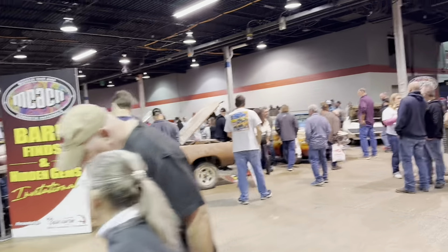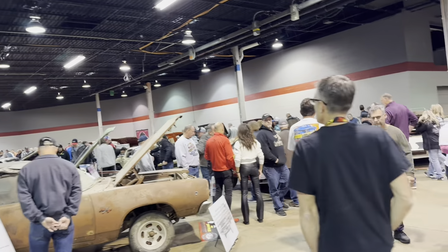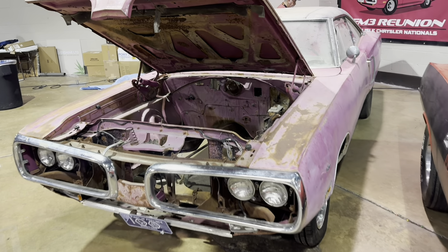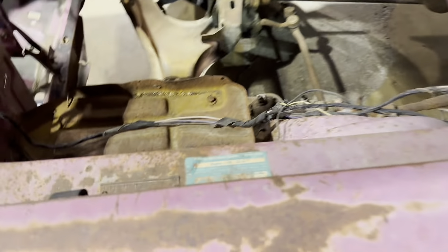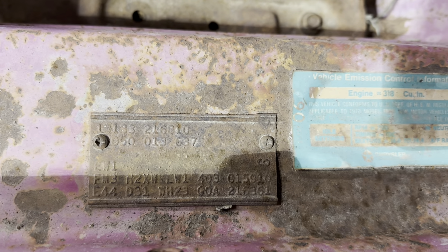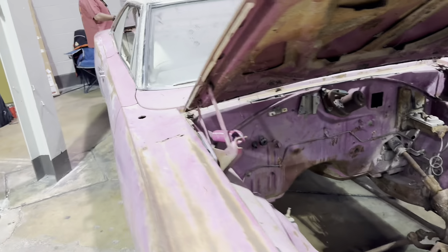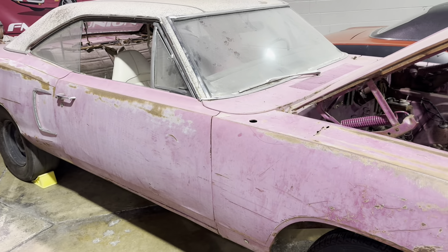There's a lot of people here on Saturday — the barn find section you can hardly get through, it's so packed full of people. It just shows you how popular the show is becoming. Pink Coronet — FM3, Y3 Panther Pink with the white interior. I'm going to own a Panther Pink car one of these days. I've had a couple of Dusters I've tried to buy and it just hasn't worked out.